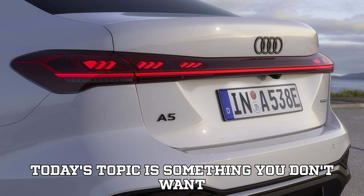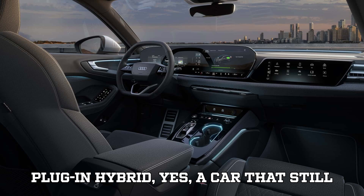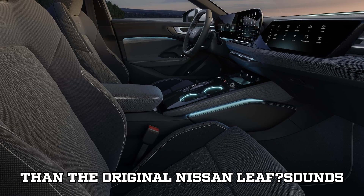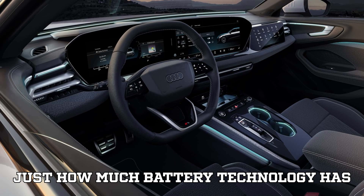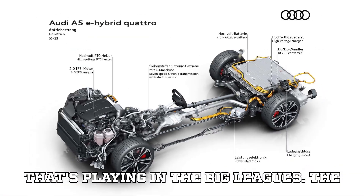Now buckle up, because today's topic is something you don't want to miss. What if I told you that a plug-in hybrid — yes, a car that still relies on gasoline — has a bigger battery than the original Nissan Leaf? Sounds wild, right? But that's exactly what Audi has done with the new A5e hybrid, proving just how much battery technology has advanced over the years. The hybrid that's playing in the big leagues.